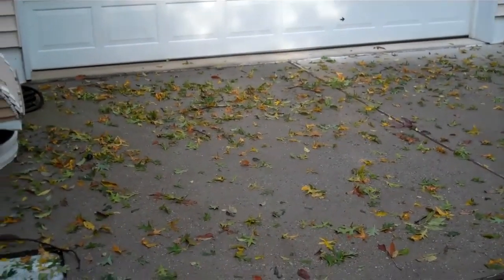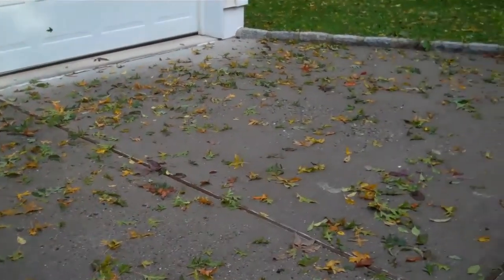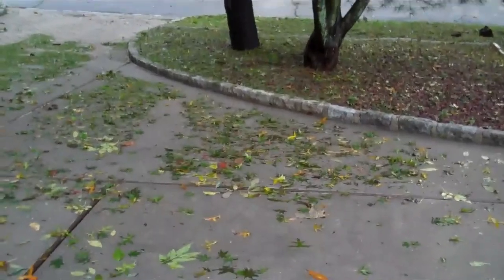Big puddle in the back near the shed — flooding. And now it's just a little rain. This is the aftermath of the storm. We have leaves all over the place and pine needles from the pine trees.